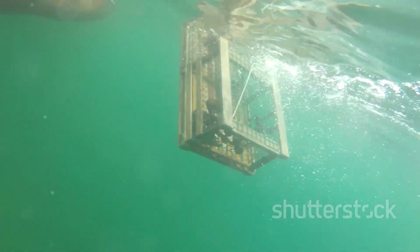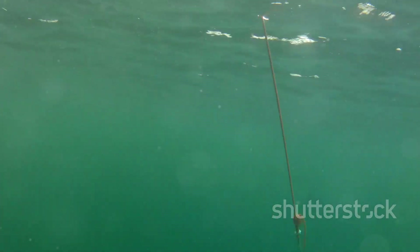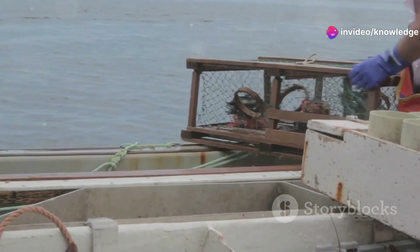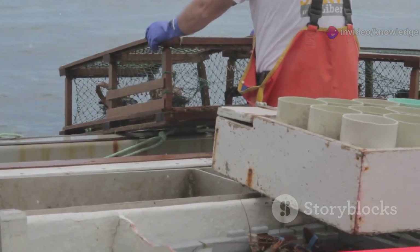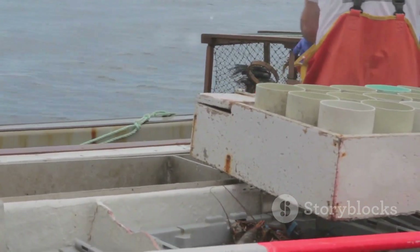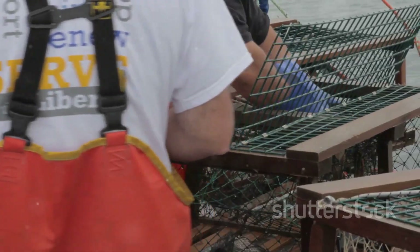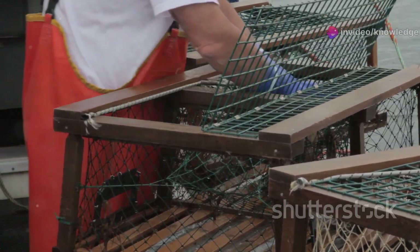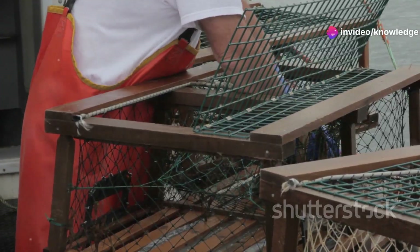Beneath the waves, water flows freely through the mesh, carrying the irresistible scent of bait far and wide. This scent trail lures crabs from the ocean floor, drawing them into the trap. The pot becomes a beacon, a promise of food in the cold dark depths. But not all pots are created equal. Poorly designed or damaged pots waste precious time, burn through expensive fuel and sap the crew's energy — luxuries that no one can afford in these harsh conditions. Every repair is a race against the clock, every empty haul a reminder of what's at stake.